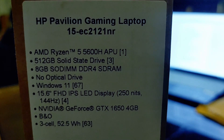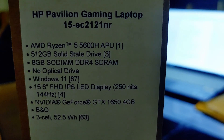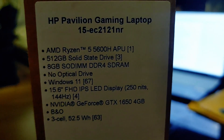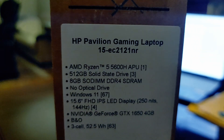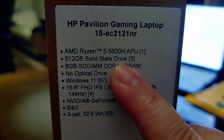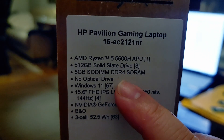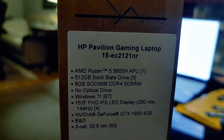It's an HP Pavilion laptop model 15ec2121NR with a Ryzen 5 5600H APU. It has an integrated Radeon 7, but more importantly it has a GTX 1650, so you'll use that for gaming. It has a 512GB SSD — I believe it's NVMe.